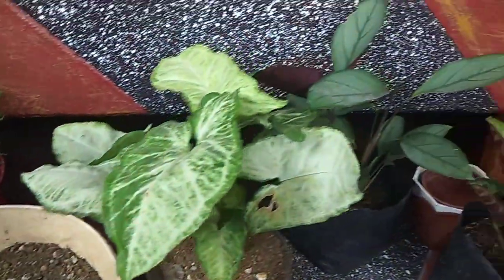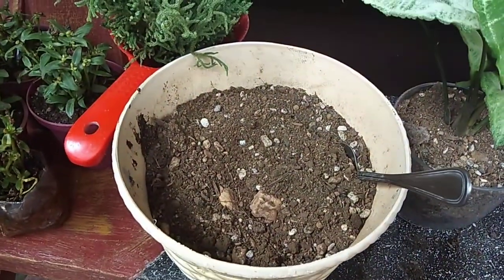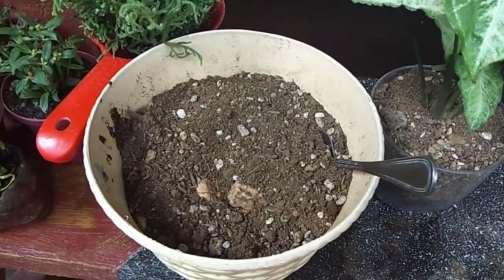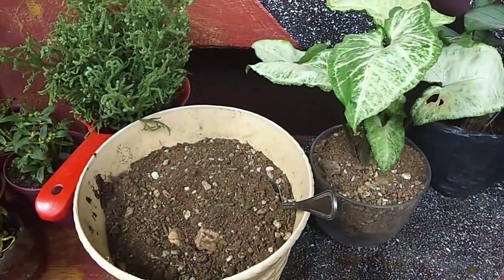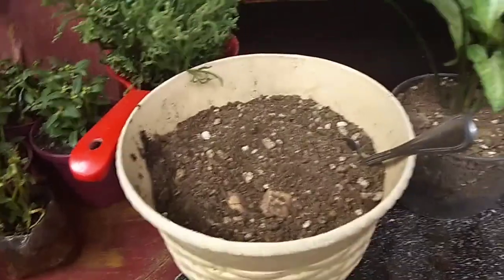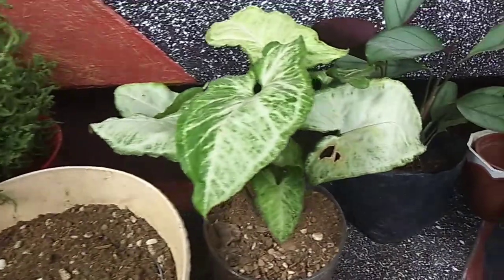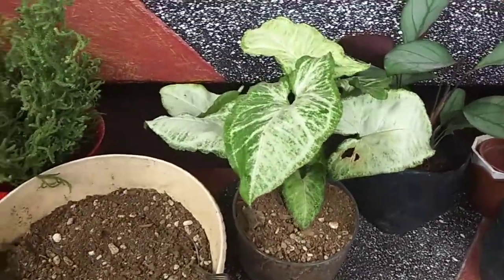Ang mga ganitong house plant ay hindi kailangan yung pang cactus and succulent soil. Normally, garden soil o loam soil lang, tapos haluan nyo ng vermicast — parang organic — o kung meron kayong ginawang organic na soil mix, mas maganda po yun. Kasi itong mga ganito ay hindi naman sila maselan sa lupa — basta maganda lang ang drainage nila, tuloy-tuloy silang tataba.